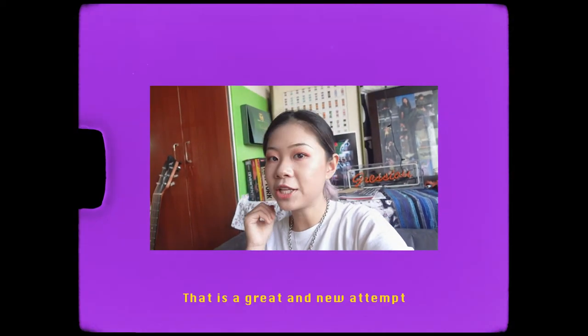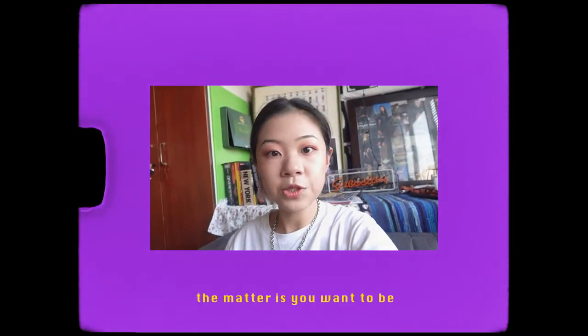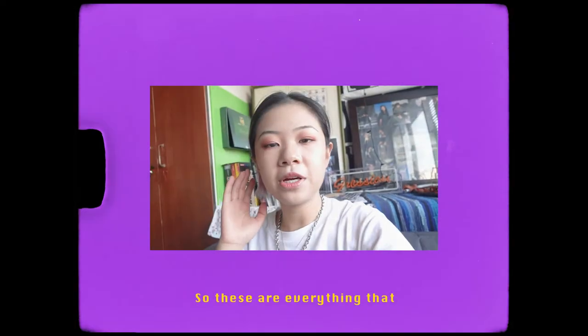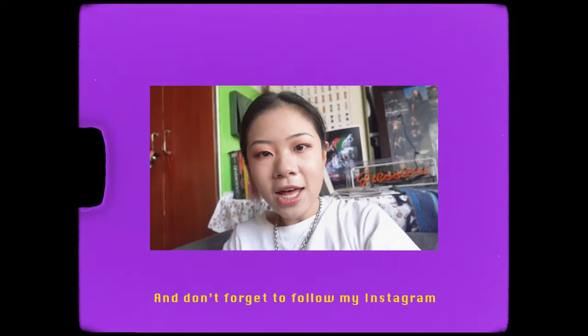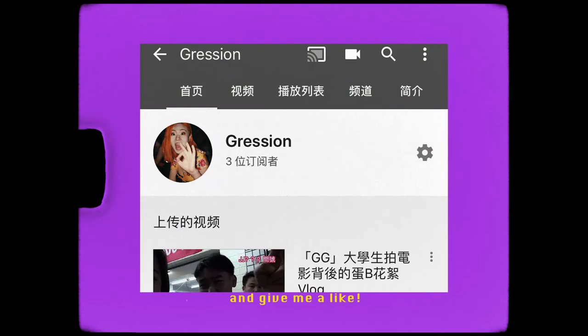That is a great new attempt, right? Everyone can be a fashion queen — it just matters whether you want to be one. That's everything I will share with you guys. I hope my small suggestions and tips will help you. Don't forget to follow my Instagram, subscribe to my YouTube channel, and give me a like.